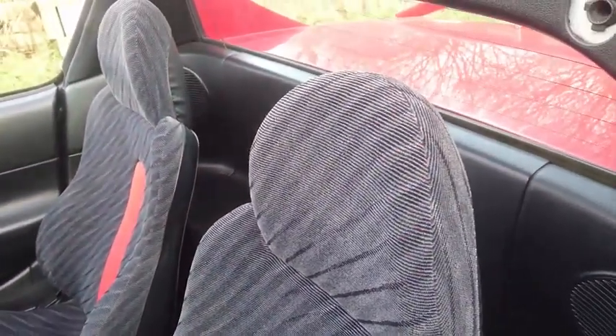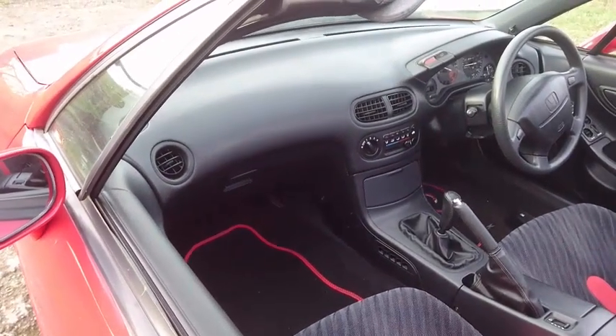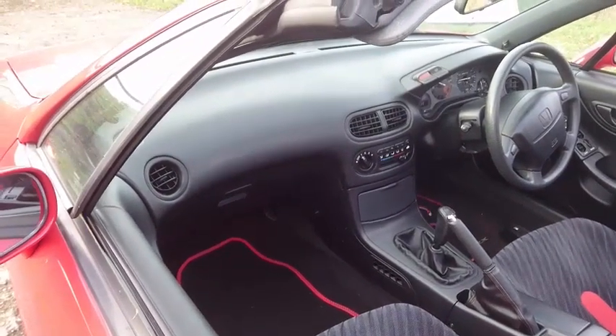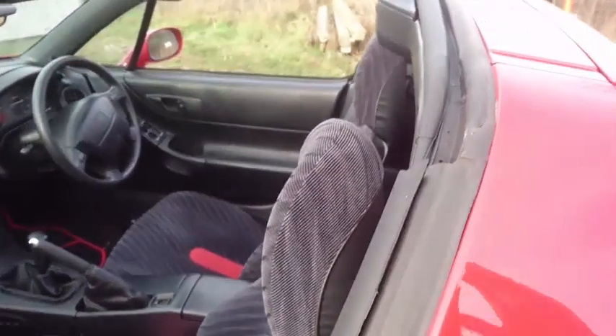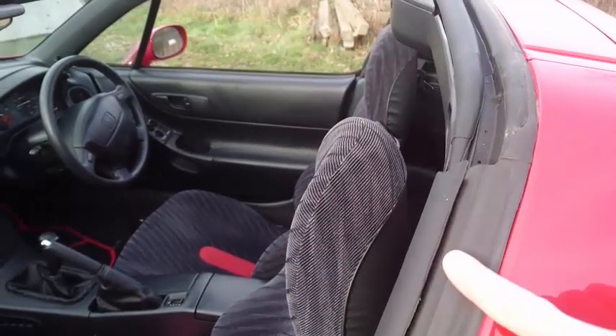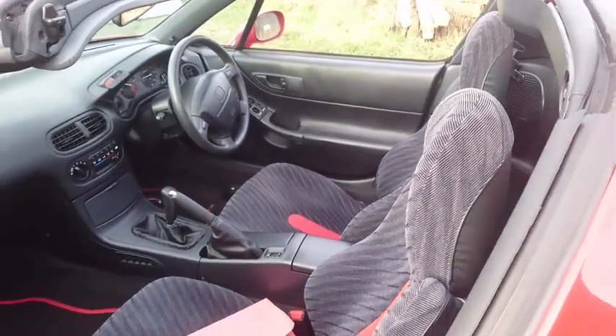As far as I can see, everything works. The rear electric window works. Both electric windows work. Everything seems to be in very good condition. The roof seals look really, really good — they do tend to perish. So if you look around here where I'm just pointing, this area can perish.